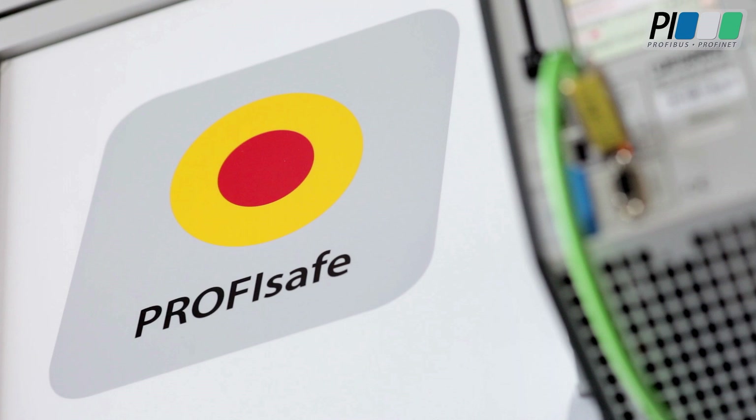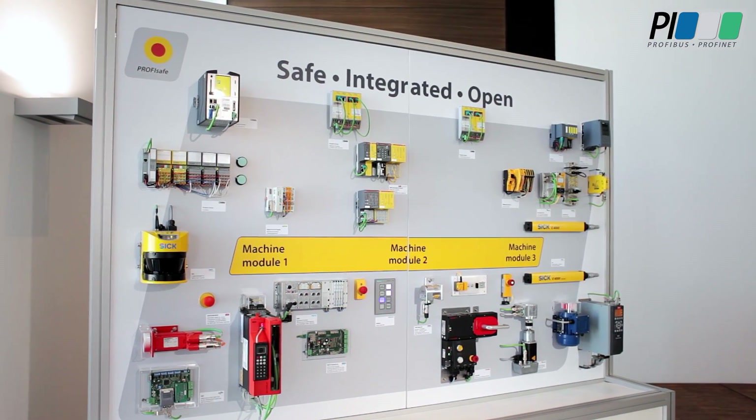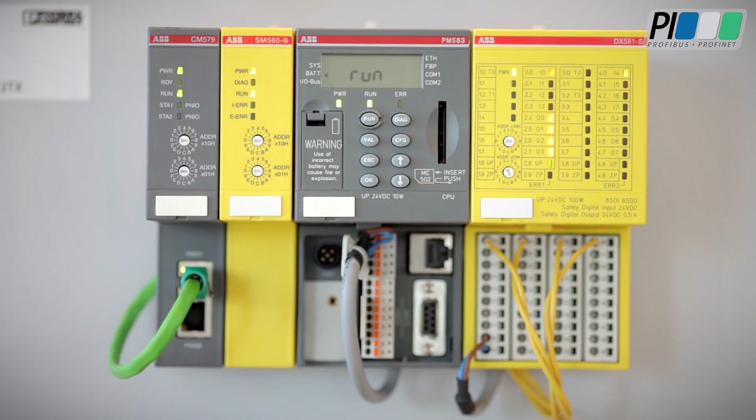What are the advantages? ProfiSafe features several highlights which make the ProfiSafe standard easy and effortless to use. The very same standard field bus cable used for communication is also used for safety communication. The ProfiSafe standard works independently of the communication method and therefore provides cost-effective and flexible functional safety utilizing various networks.